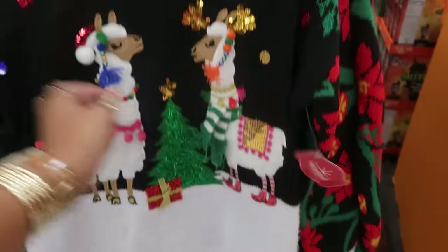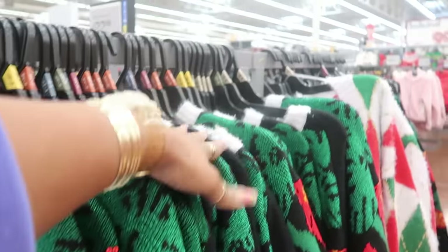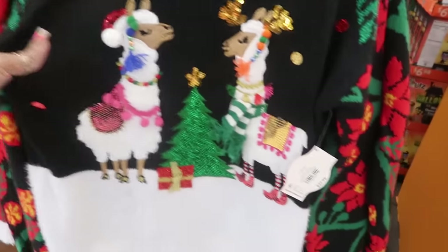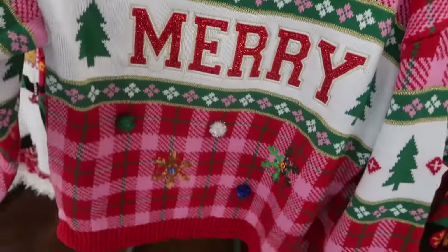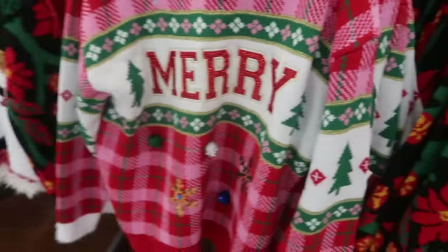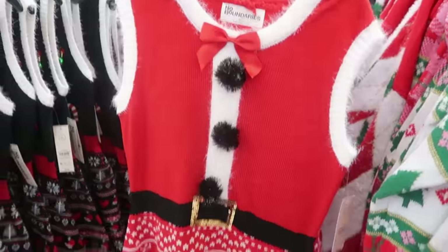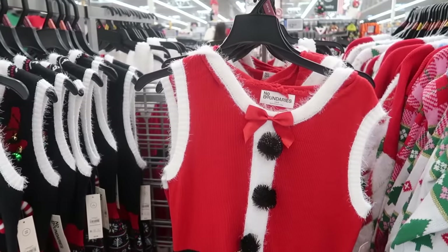That's what I call them. This poinsettia one is $22.98 — these are Holiday Time brand. Most of these go up to a 1X, sometimes a 2X. You have this one right here — the pink and green — that's the same as the first one. And this No Boundaries dress is $21.98.